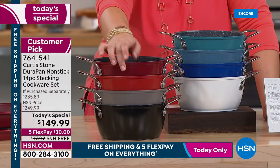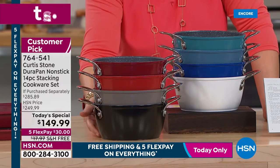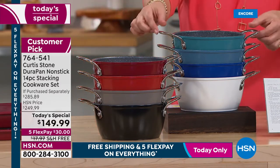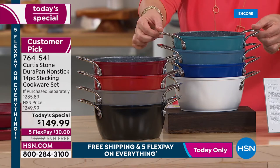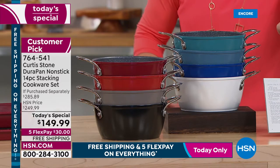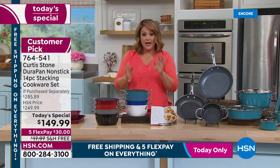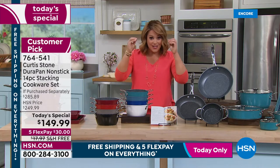Colors available: classic red, cherry, Curtis Stone gray, black, turquoise, slate blue, classic blue, and white. Everyone gets 10 recipes included.